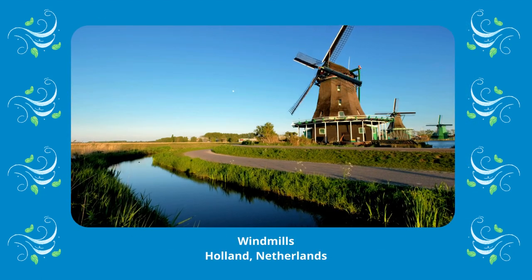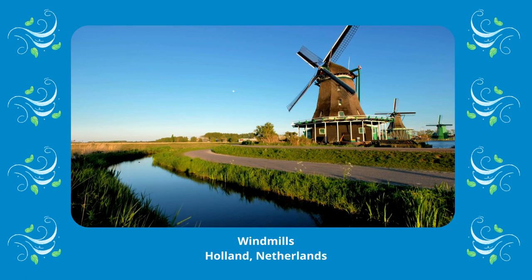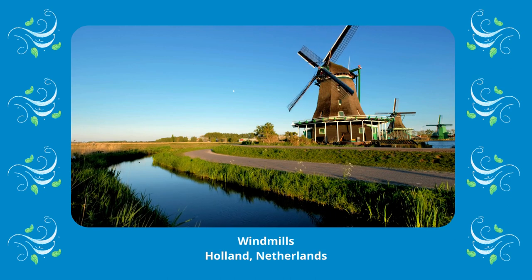But many years ago, wind turbines were used in Holland, in the Netherlands. They were called windmills, which were used to pump water out of the lowland areas, then directed it back to the rivers so that the farmers can use their land.